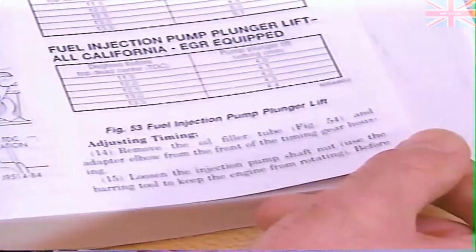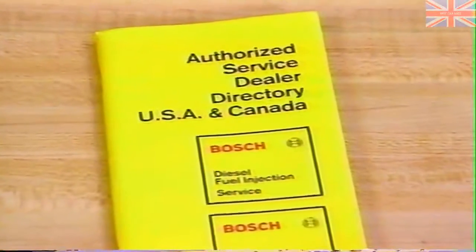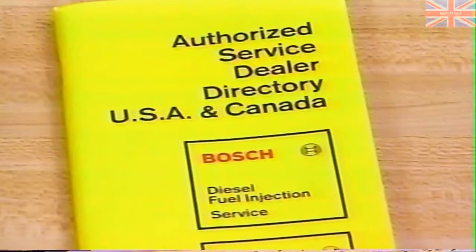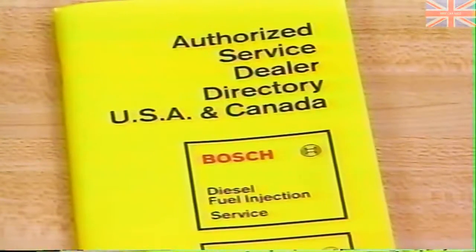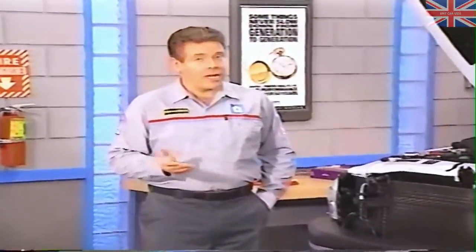If the reading is not within specifications, you can use the procedure in the service manual to adjust pump timing, or you can remove the pump and send it to the nearest Bosch service center. See the Bosch service dealer directory for the service center closest to you — Bosch service centers should also be listed in your local phone directory. Sending the pump out to be calibrated has certain advantages, because Bosch personnel have the equipment to check the pump out completely.